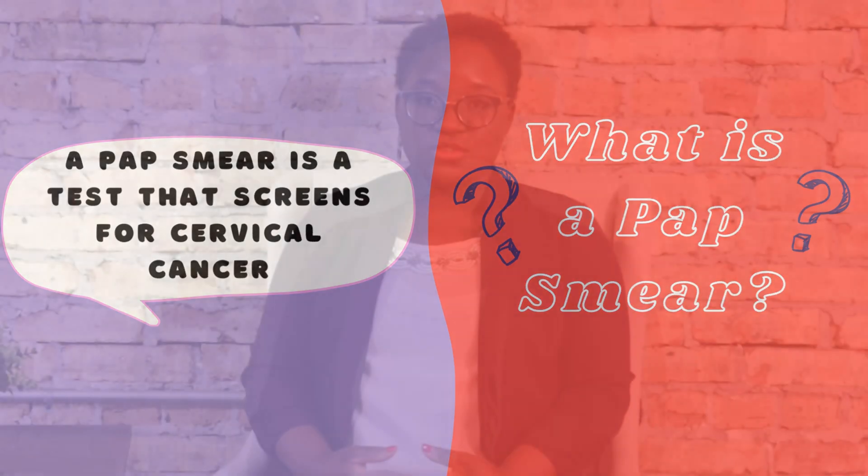A pap smear is a test to screen for cervical cancer. January is Cervical Cancer Awareness Month, and I thought it'd be a good opportunity to remind you about the importance of pap smears. I firmly believe that no woman should die of cervical cancer, or be diagnosed with advanced stage cervical cancer in this day and age. We have so many ways to prevent cervix cancer.